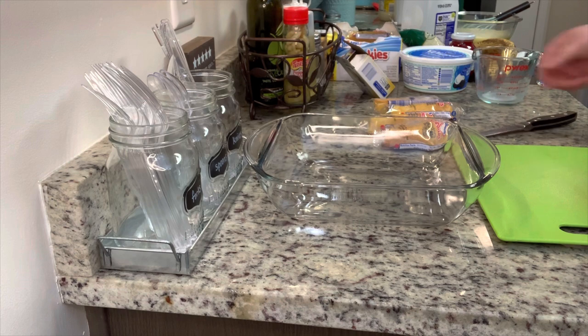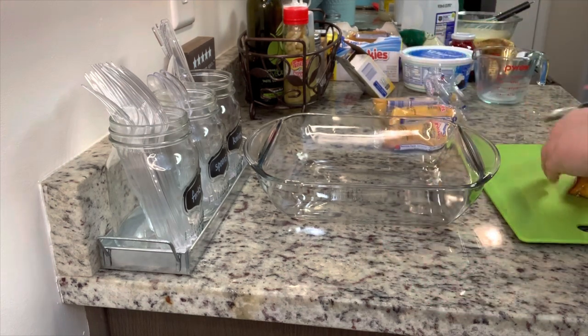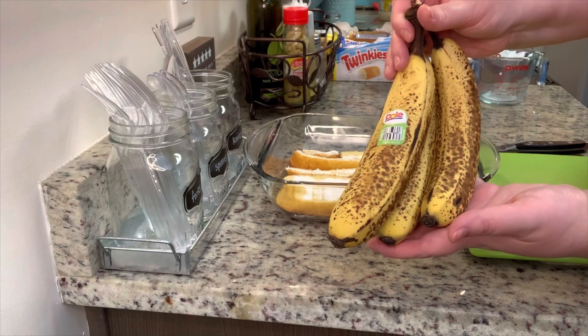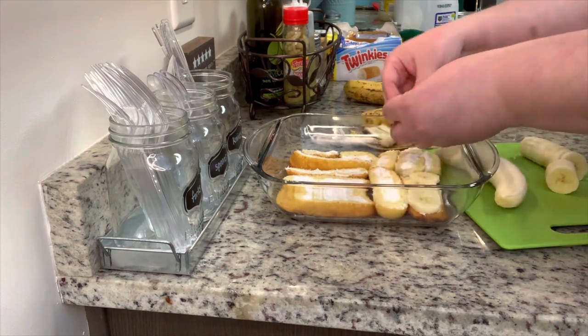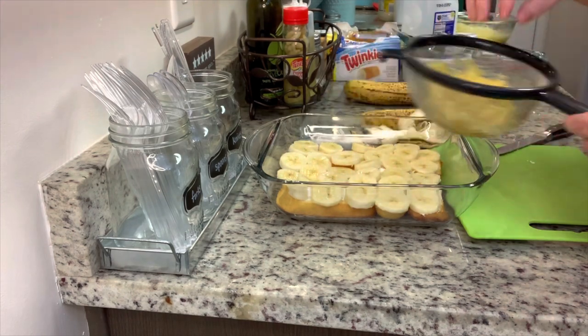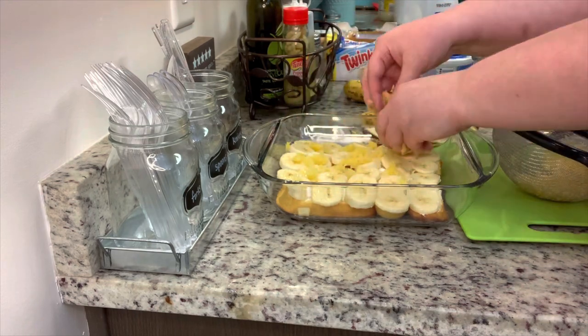I halved the recipe since it's just for my husband and me. To the bottom of your serving dish, take each Twinkie, remove it from the package, slice it in half lengthwise, and add a layer to the bottom. Next, add a layer of bananas, then take the crushed pineapple — drain it really really well — and add a layer of that over the bananas.